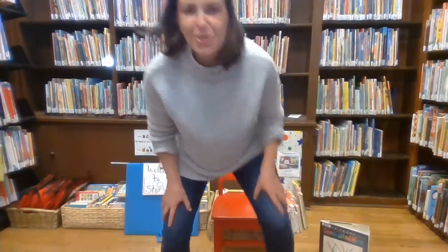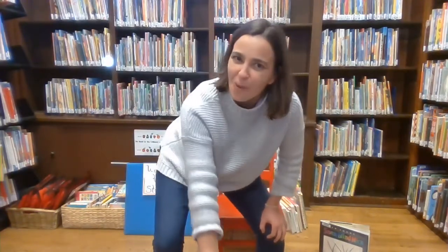Let's do it one more time. Stomp! Elephant goes this way and that. They're terribly wide and terribly fat. They have two fingers. They have two toes. But oh my goodness, what a nose. Yay!